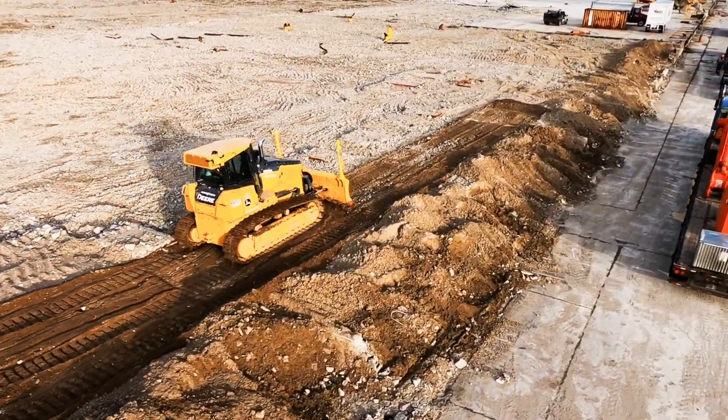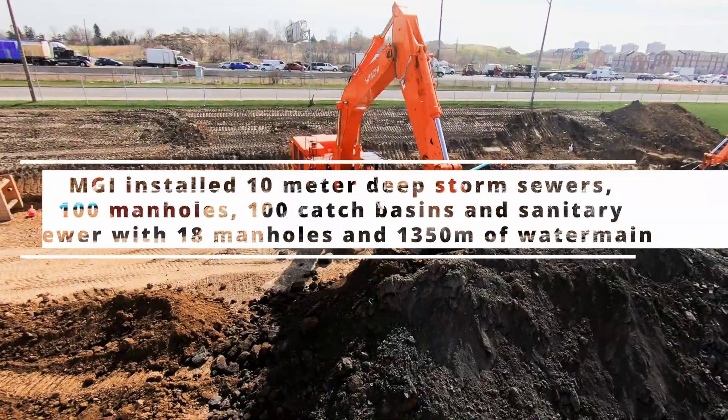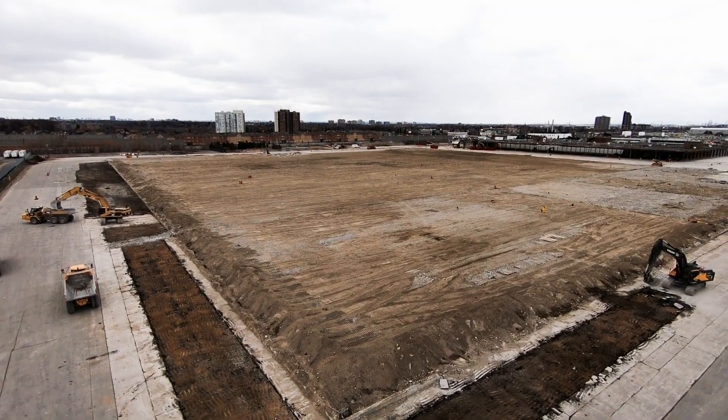Once demolition was successfully complete, MGI began the earthworks and heavy civil phases of the project. In addition to installing the necessary water and sewer lines for the future building, the grade and elevation of the land was re-engineered for the property.